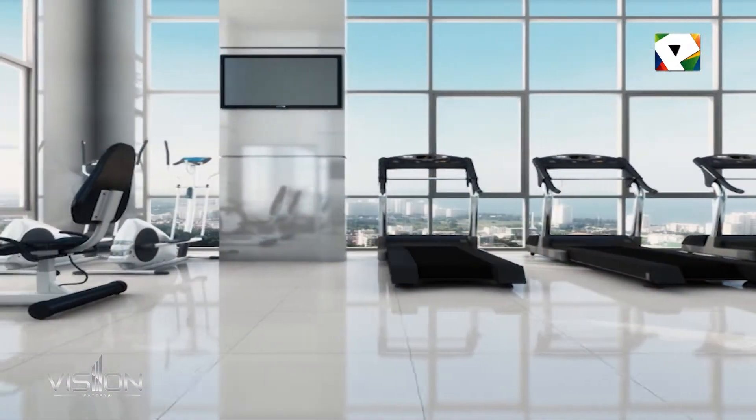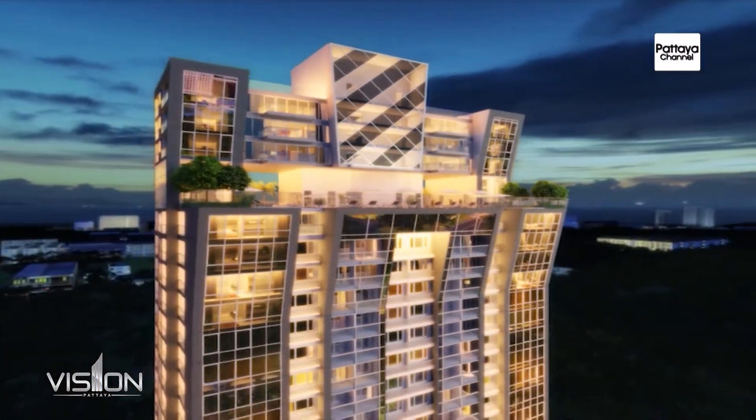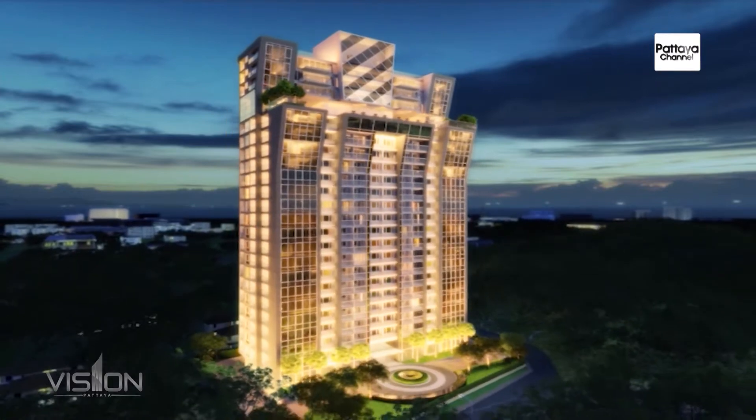As you can see, construction is well underway with the 14th floor getting ready to be poured now. At this time we have only 30 units remaining, so if you are looking for a prestigious location and a lifestyle of luxury, this would certainly fit the bill. Completion for The Vision is set for December 2014.